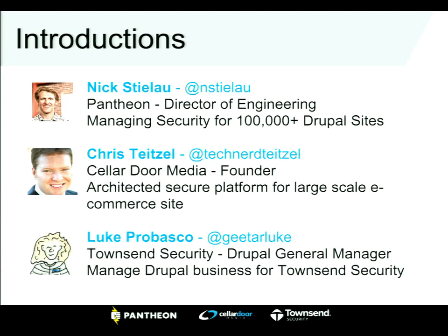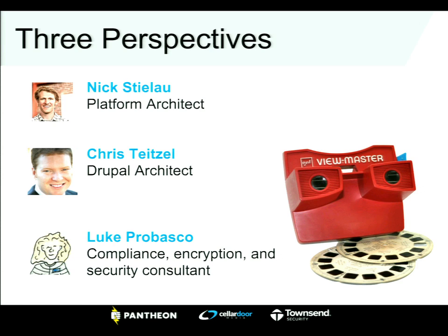I'm Luke Provasco, GM of Drupal Business at Townsend Security. We're a data security company with enterprise clients worldwide, and are really excited to be working within the Drupal community. We each bring a different perspective on the security world. My perspective is more on the platform and technology side. Chris is coming from the Drupal architecture and developer side. And Luke comes from a security company working with clients primarily around compliance and managing risk of a data breach.